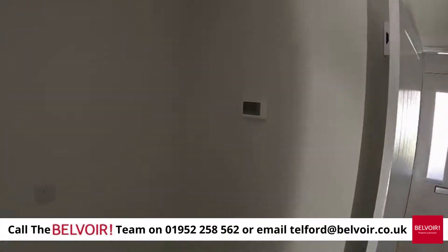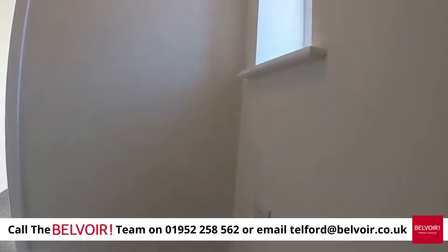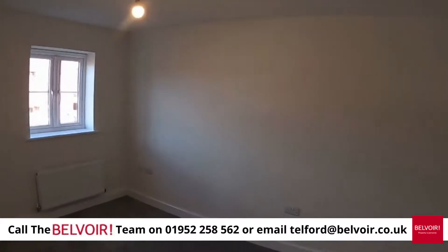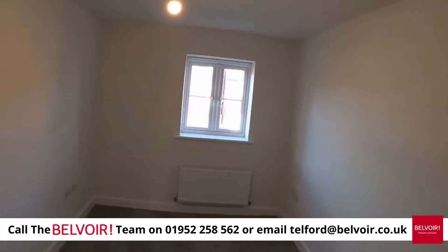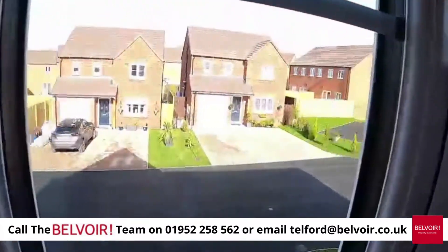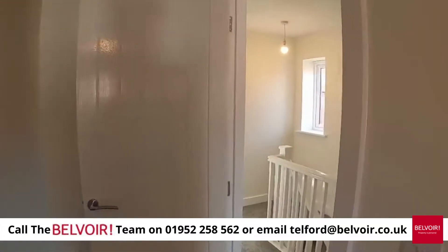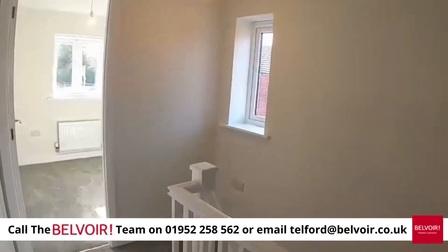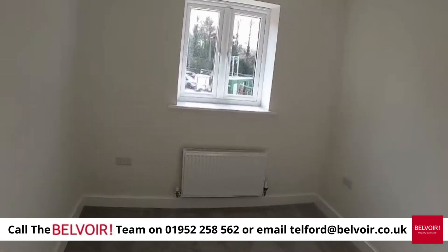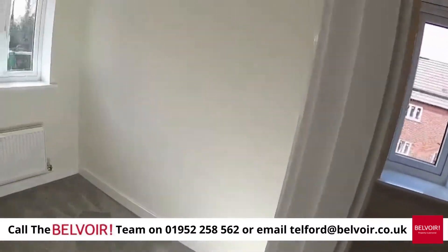Taking you upstairs, as I said it's three bedrooms. Into the larger of the doubles which actually looks out onto the cul-de-sac with a number of other properties as neighbours. Back onto the landing and into the second double bedroom, which looks to the rear, and then a single room ideal for a home office or for a little one.